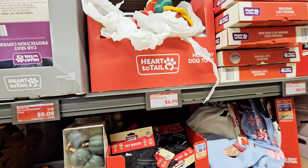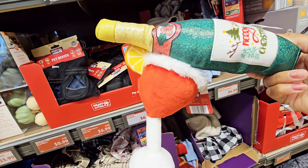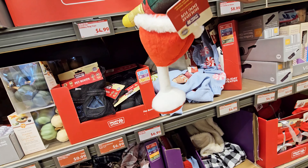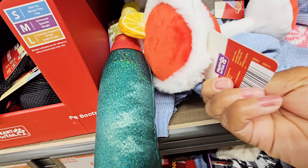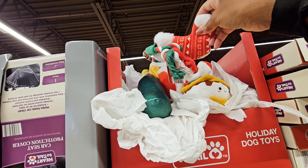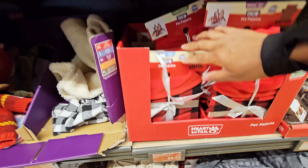They have some Christmasy dog toys — look at that, a bottle and what looks like a margarita or something. They're stuck together so you get two. How much is that? $4.99. And they got a candy cane one too.